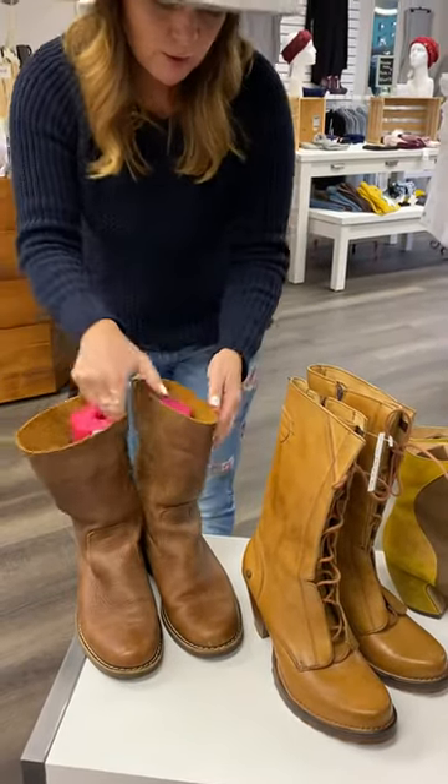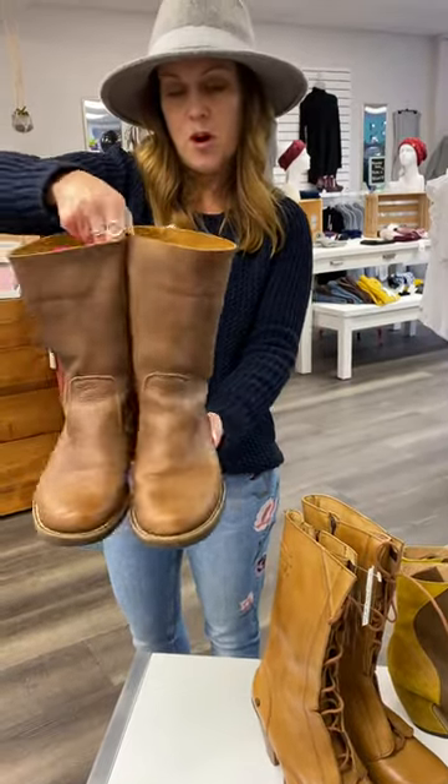And these guys are pretty cool too — a pair of Roots leather boots, just your everyday, slip them on, casual.